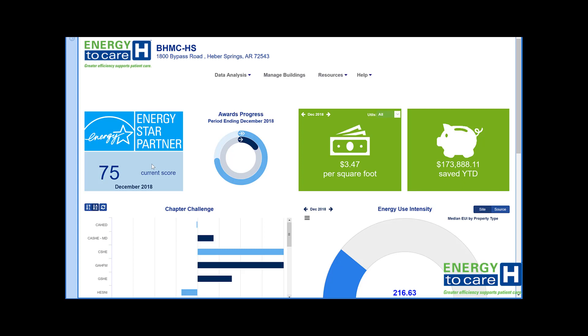Working to improve this score is a great way to convey a message that everyone can understand, and shows employees and the community that the facility is running more efficiently while reducing greenhouse gas emissions.